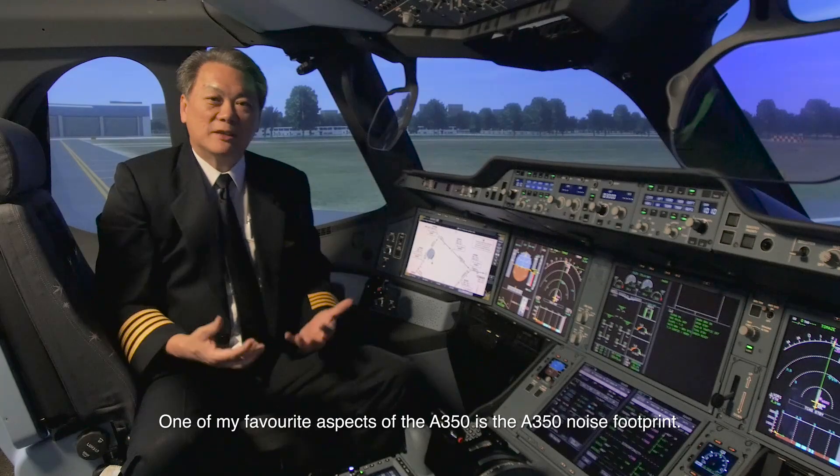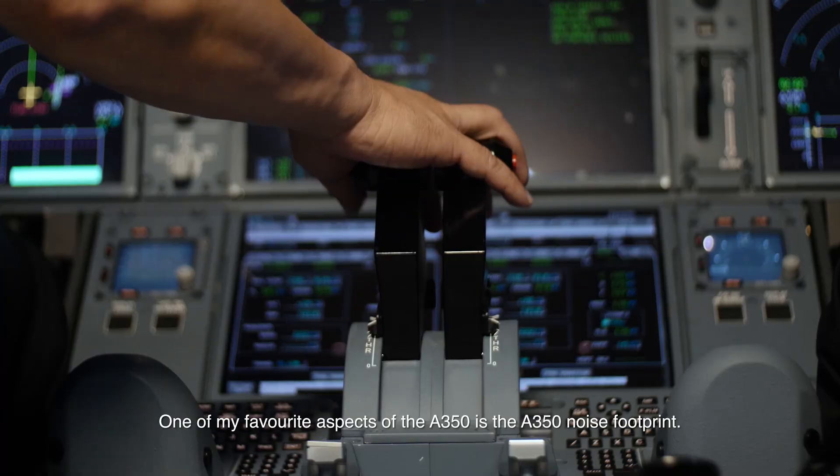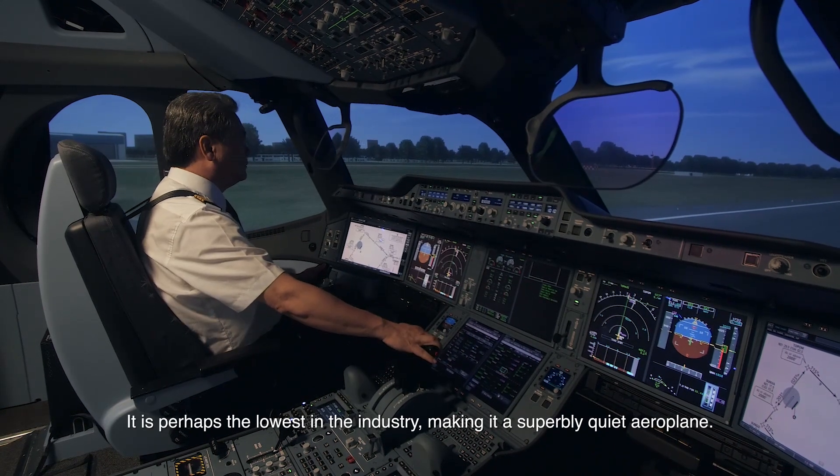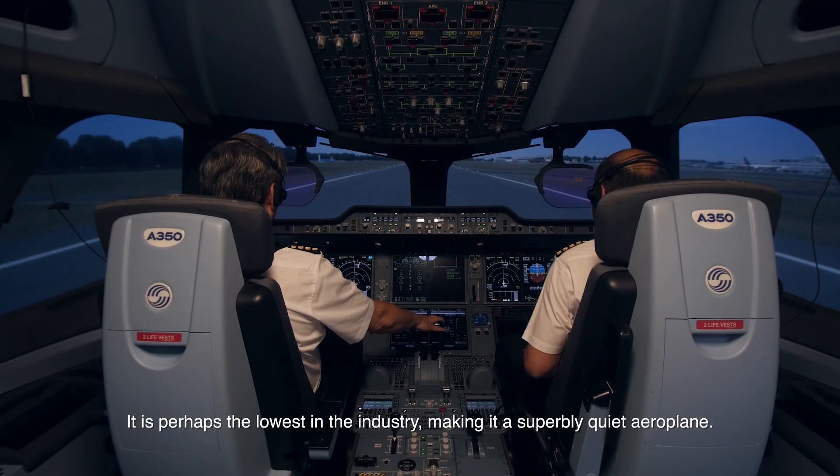One of my favourite aspects of the A350 is its noise footprint. It is perhaps the lowest in the industry, making it a superbly quiet aeroplane.